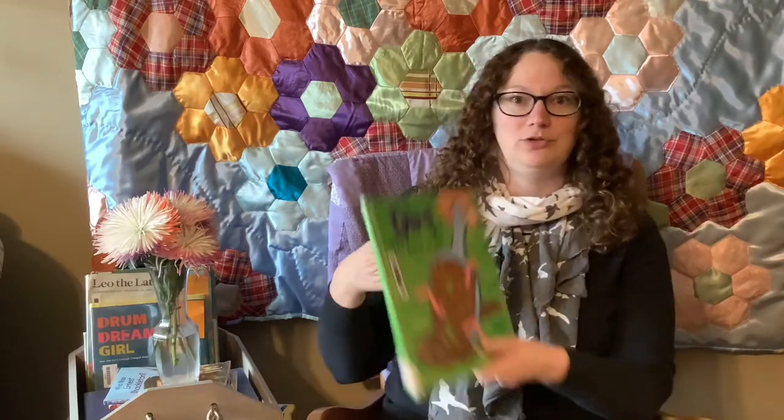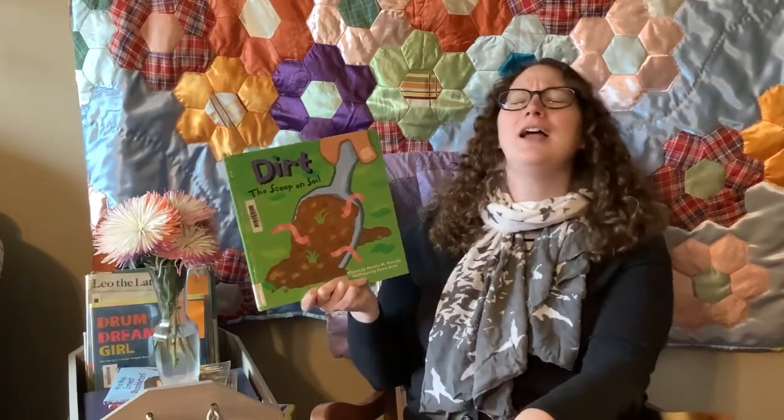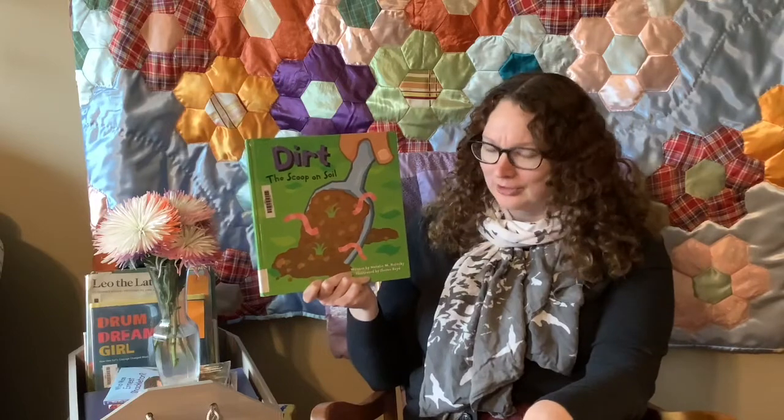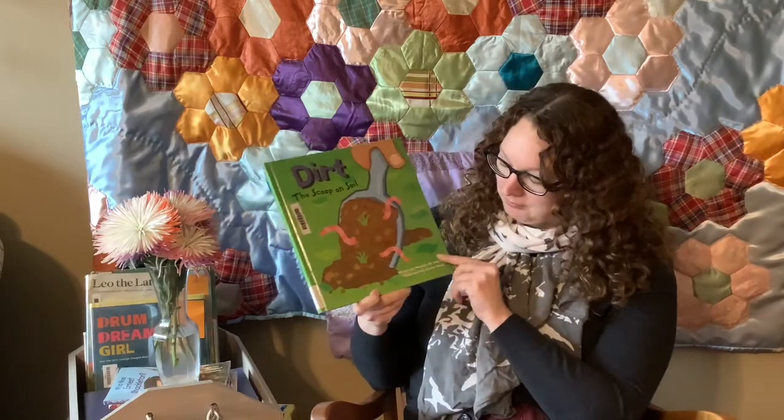Hello friends. It's nice to see you. Today we're going to be digging deep into dirt. Now I know what you guys are thinking — Oh, Mrs. Colazar, I know everything about dirt. But keep in mind, with dirt there's more than meets the eye.